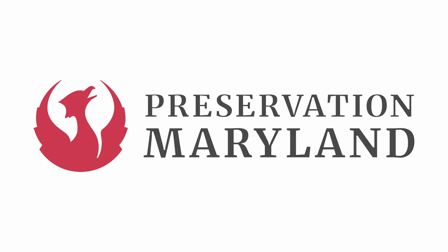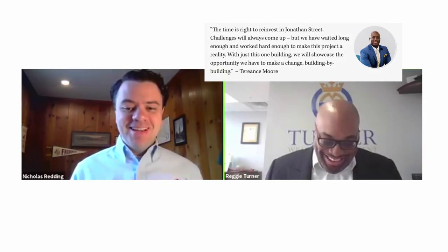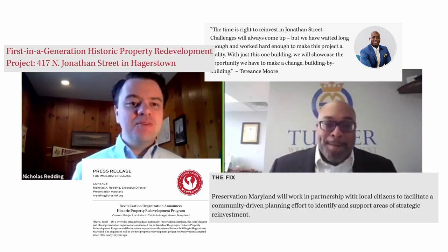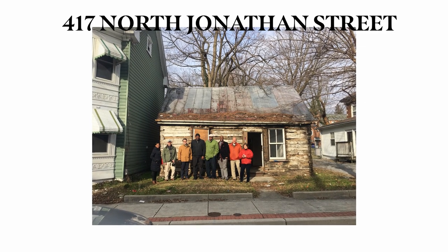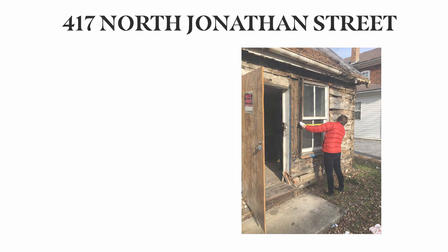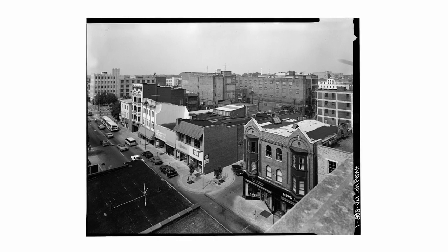Preservation Maryland is jump-starting a revolving fund with our first historic property purchase in nearly 45 years. 417 North Jonathan Street is a small, circa-1830s log home in the heart of Hagerstown, Maryland's long-established African-American neighborhood.